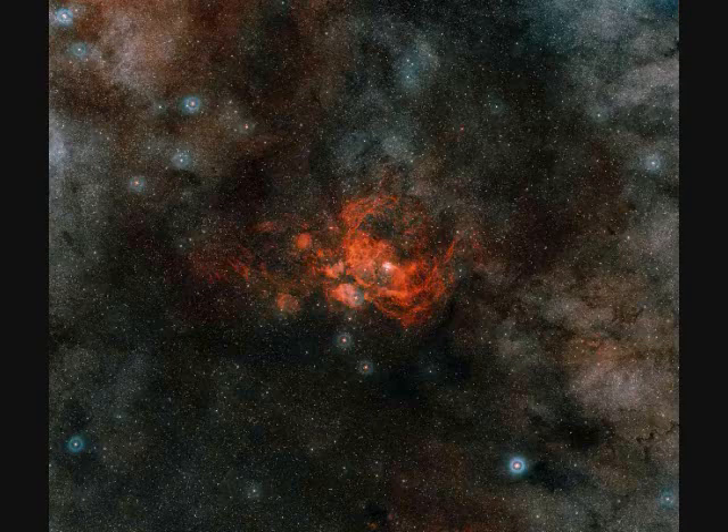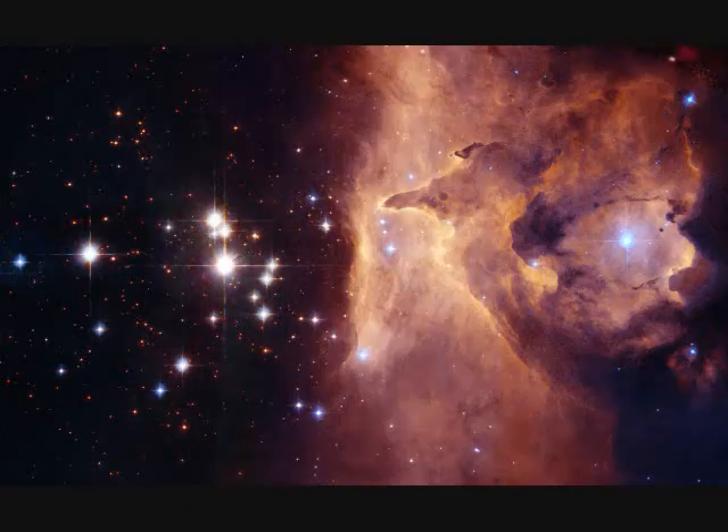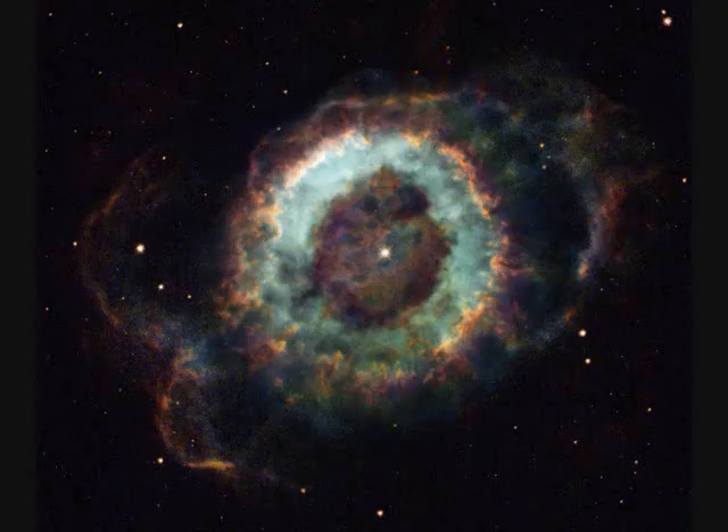NGC-6357 — the next three images are all of this object. It's a star-forming region only 8,000 light years away in our own galaxy. The second image spans about 50 light years and the last image spans 10 light years as we zoom in. NGC-6369 is called the Little Ghost Planetary Nebula, one light year across and 2,000 light years away.